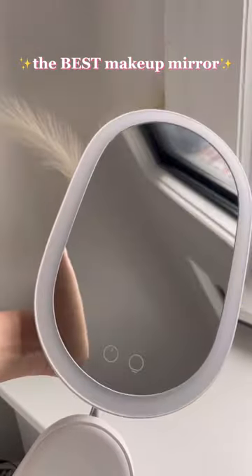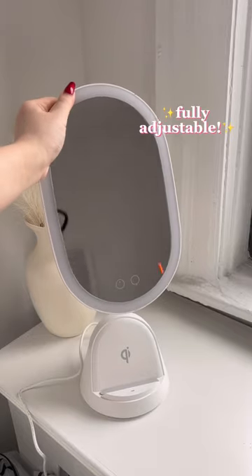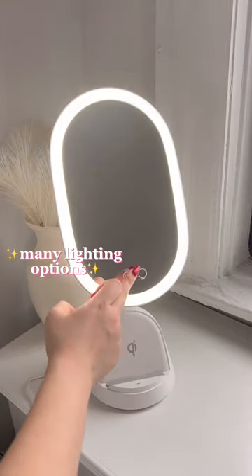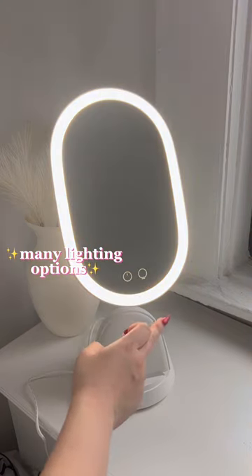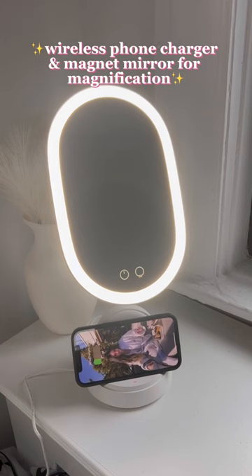I have finally found the best makeup mirror on Amazon and I'm going to share it with you. This mirror is adjustable to any angle you want. It's also a touchscreen so you can easily change its settings. It has three different dimming options as well as three different light temperature options.